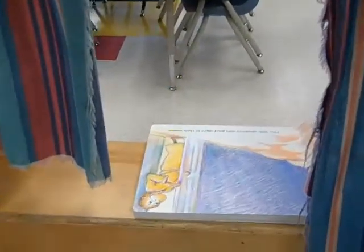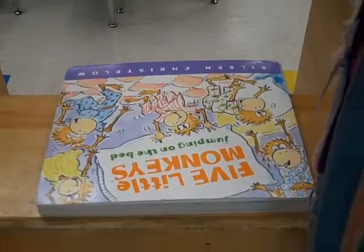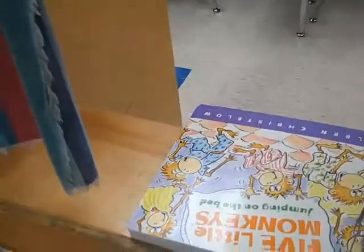We're going to carry on to our puppet theatre where right now we have the story of Five Little Monkeys that we have already used in a large group setting, and we have finger puppets with the little monkeys that they can use to perform the play again.